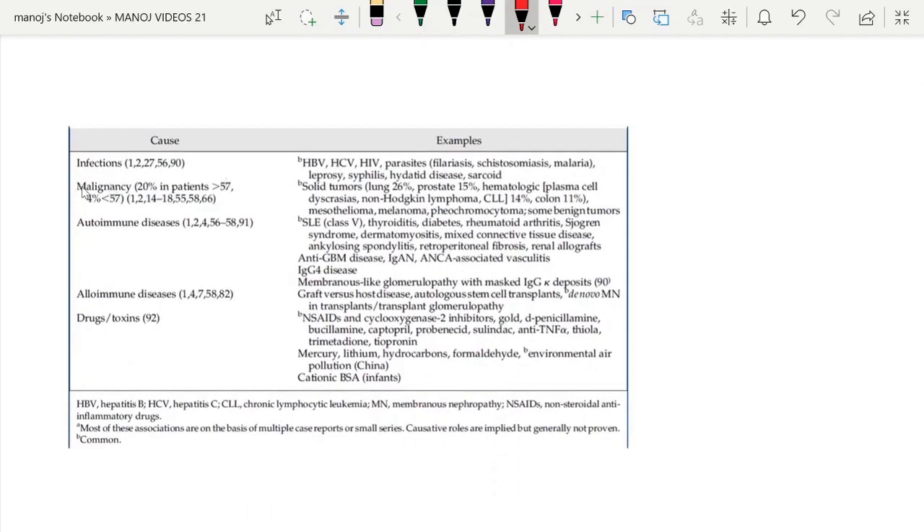These are the causes of secondary membranous nephropathy. The common causes are hepatitis B, C, HIV, lung cancers, SLE, ANCA vasculitis, diabetes, and other drugs like NSAIDs and mercury.